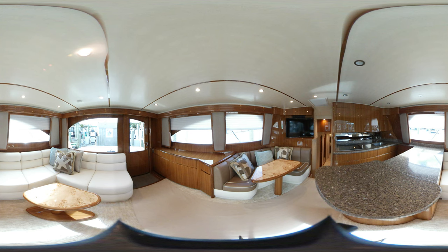The Viking 48 Convertible is an exceptionally stylish, luxurious, exquisitely designed vessel that is a dream for both cruising and fishing. The L-shaped lounge and dinette anchor is an ideal area for relaxing, dining, and entertaining.